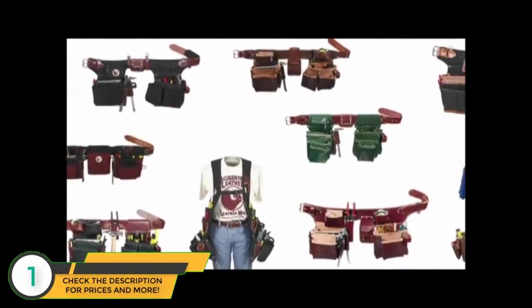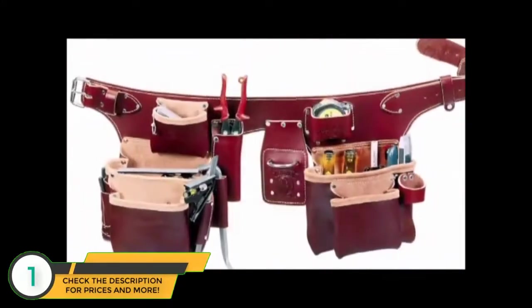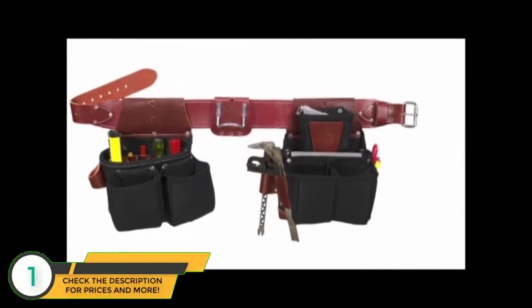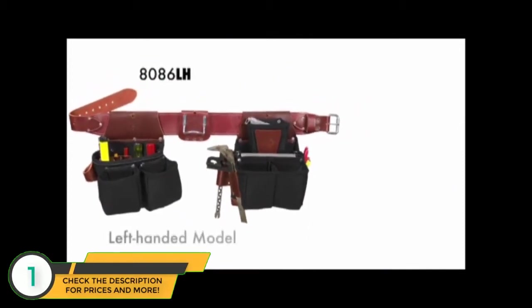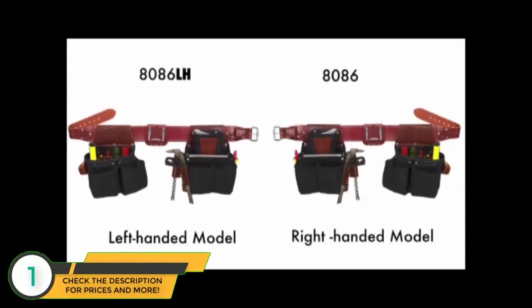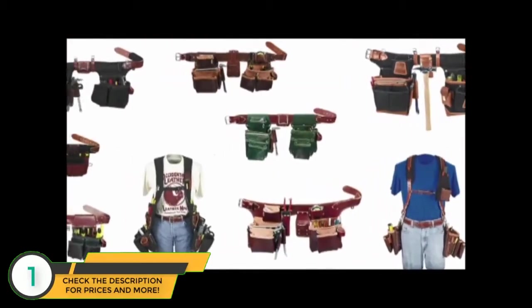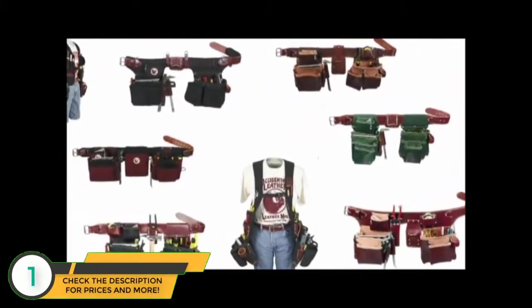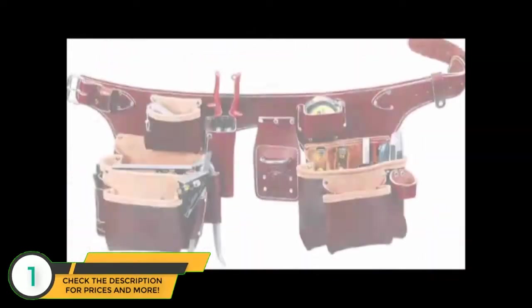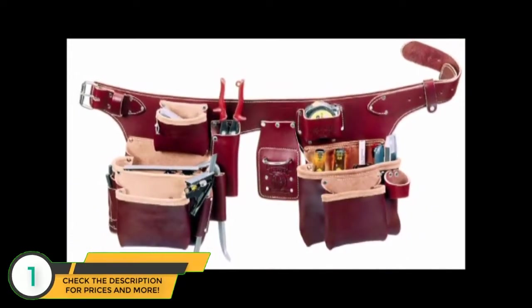They manufacture a variety of designs for the working tradesman, from all-leather tool belts to beltless suspension systems. Lefties will be happy to know that left-handed versions — mirror images of the most popular models — are available. Here's a rundown of the types of tool carrying systems they manufacture.